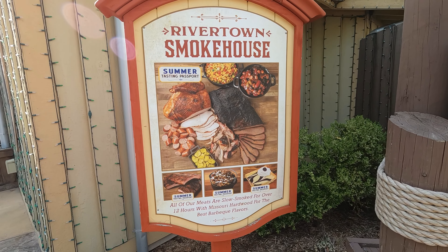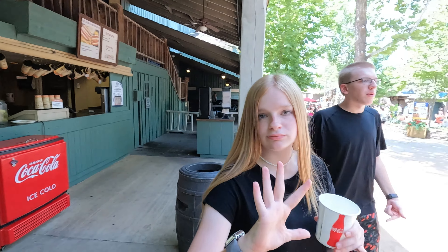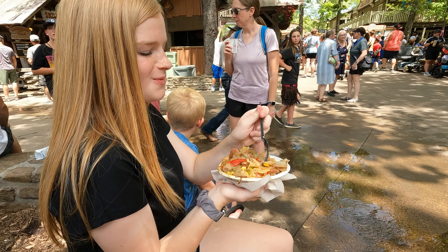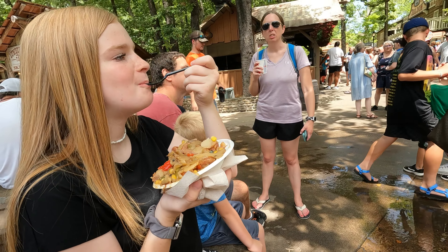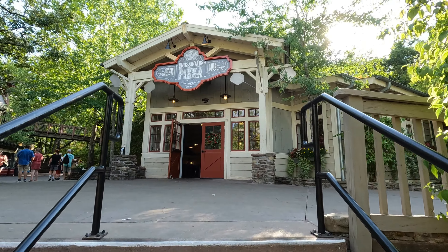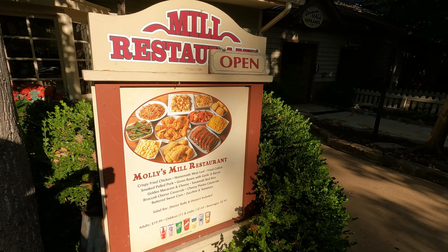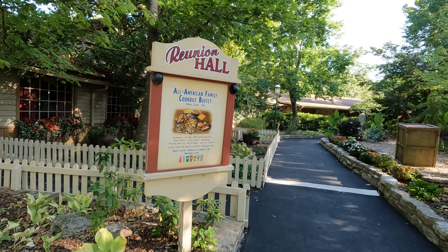We can't talk about Silver Dollar City without talking about their food, and this theme park has some of the best food of all the theme parks that I've been to. One of mine and my daughter's favorite dishes is the skillet — it comes with potatoes, pepper, and corn, and you can get sausage or chicken as your protein. It's very good and very filling. If you're looking for something a little more traditional, they do have hot dogs, hamburgers, and even a good pizza place.